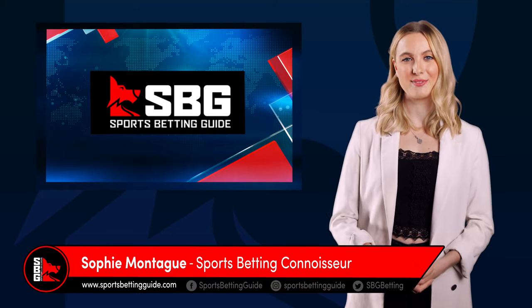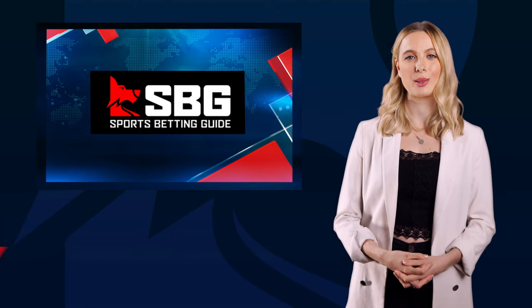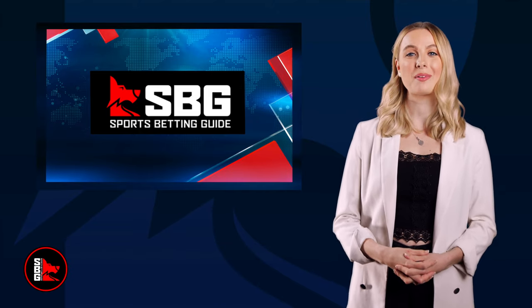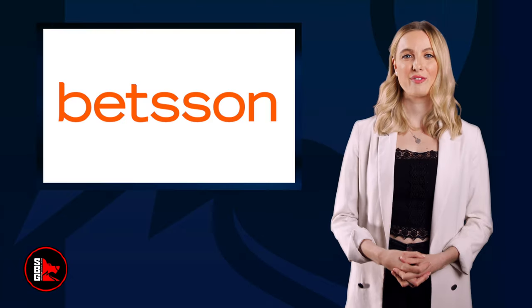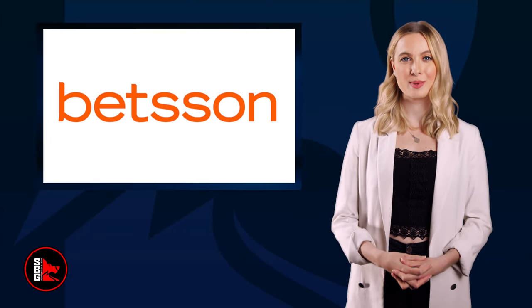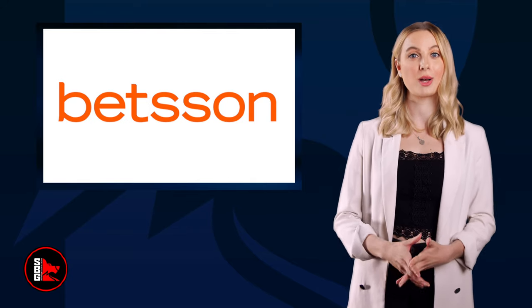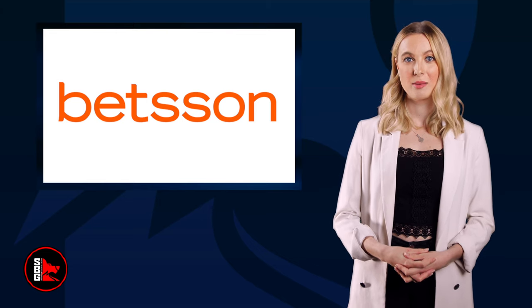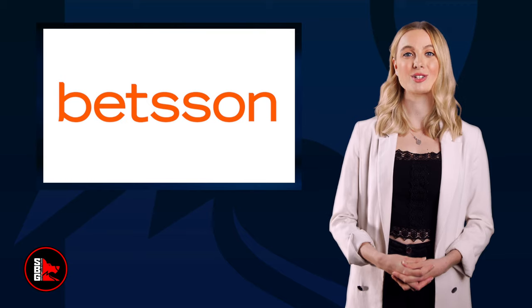Welcome to this sports betting guide video review. Today we will be taking a look at a pioneer of the online betting scene, Betsen. Founded in 1963 by Swedish Betsen AB, the platform remains one of the most popular venues for sports betting in the world, with a number of casinos operating under the Betsen brand. But today we will take a look at their flagship product, Betsen.com.